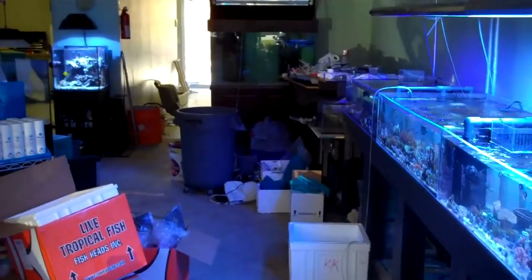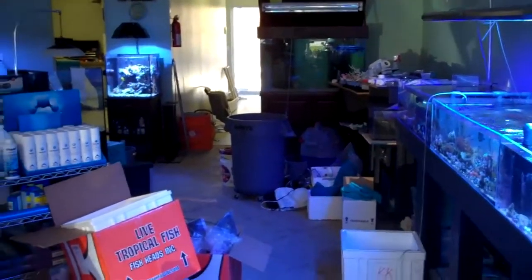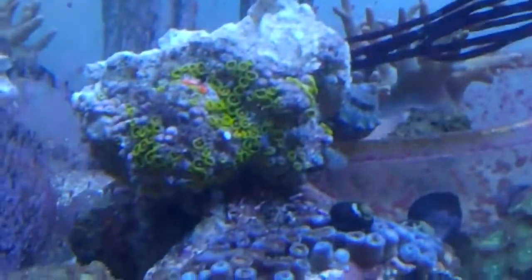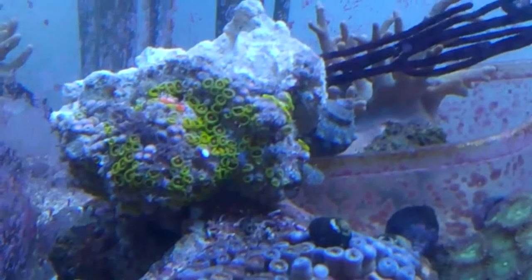It gets the Taj Mahal. Got most of the drips done, working on finishing some drips back there. Some really nice orange centers back there.